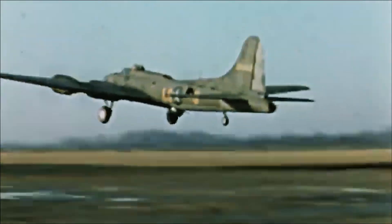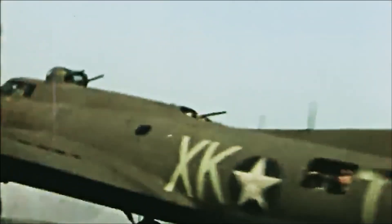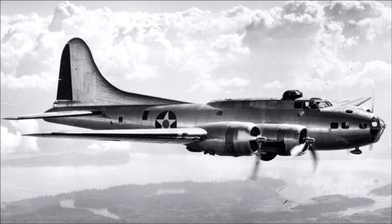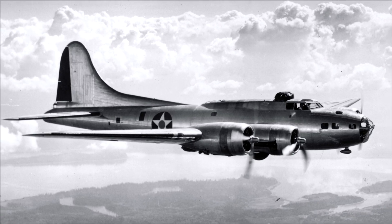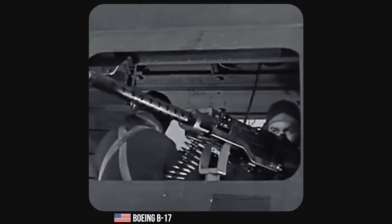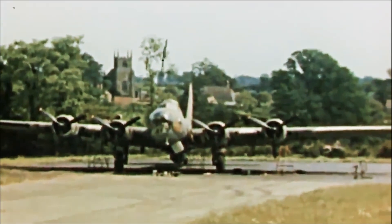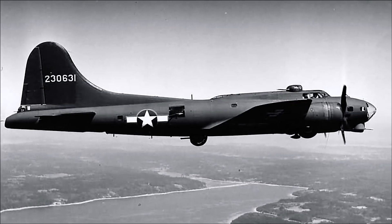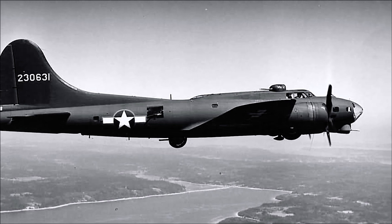The B-17D, introduced in 1941, added a remotely controlled ventral turret and an upgraded electrical system. The B-17E, which first flew in September 1941, marked a major redesign of the aircraft. This variant boasted a new tail gun assembly with a larger vertical stabilizer and a tail gunner position, significantly enhancing defensive capabilities. The B-17E also had an increased bomb load and a more powerful engine arrangement. The B-17F, introduced in 1942, featured additional armor plating, improved engines, and enhanced defensive armament, including the addition of a chin turret.